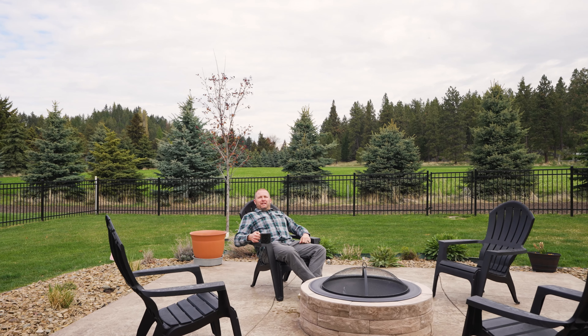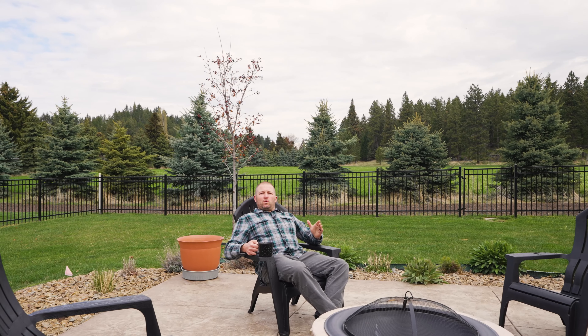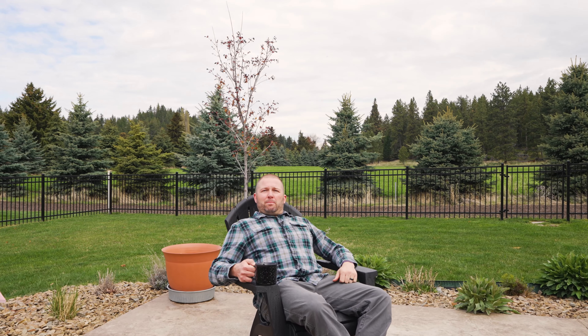Folks, thank you so much for joining me today on this beautiful walk through this absolutely outstanding house located at 623 Mill Pond Place in beautiful Big Fork, Montana. This home is going to be priced at $575,000 and is worth every penny. Austin Baumgarten, over and out.